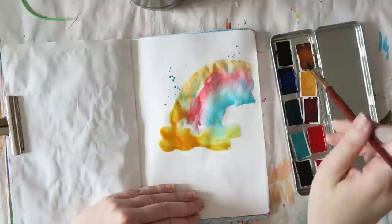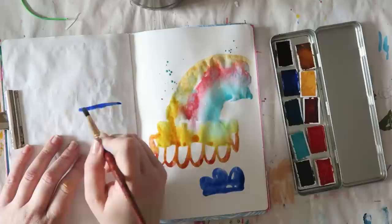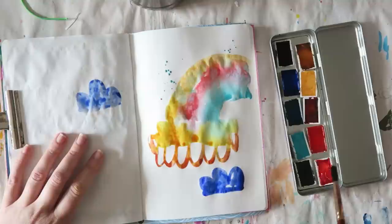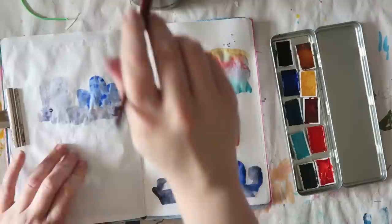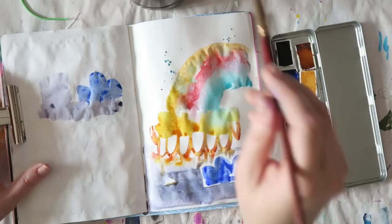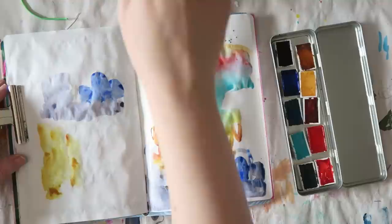I tend to go for more pinkish purples, but mineral violet is gorgeous and I'm definitely going to use it again. The last color is shadow violet — a mixture of three pigments: ultramarine blue, cobalt teal, and purple PV19. It's a beautiful muted purple with interesting granulation, unlike anything else I have. I really love the mixtures here — they are very unique and a lot of fun to play with.